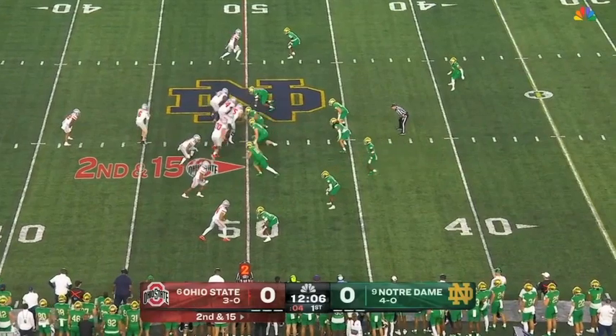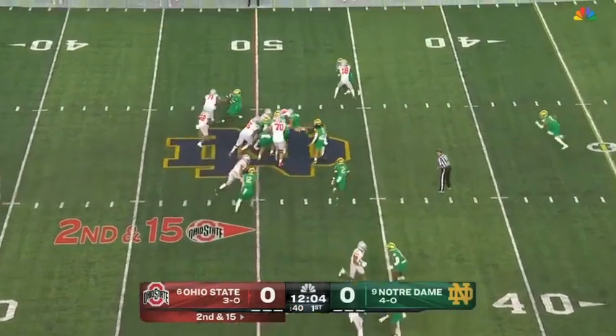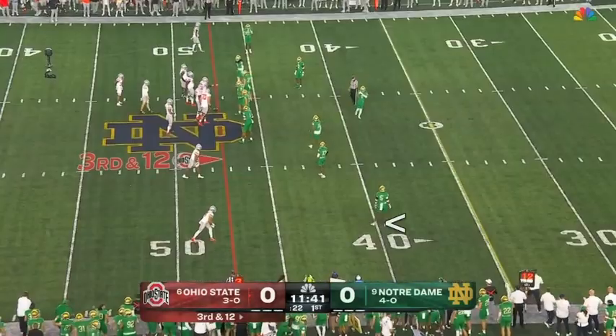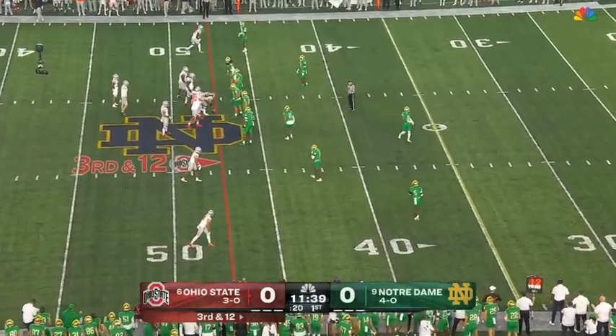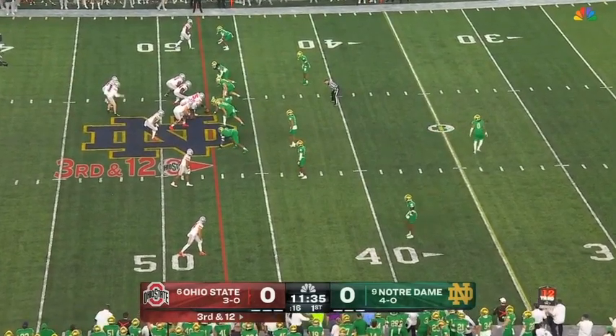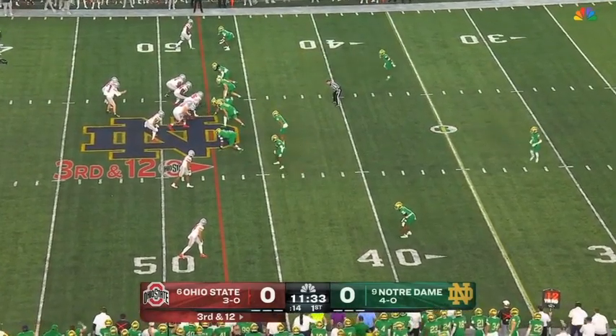Play clock down to five. Henderson looking for the hole, can't find it — Javante Jean-Baptiste. The trend through the first four games: Ohio State has been converting less than 50% on third and short, and less than 40% on third down all year.